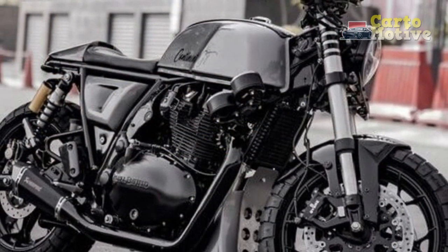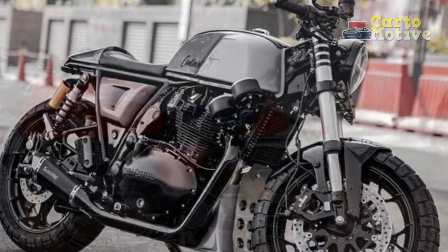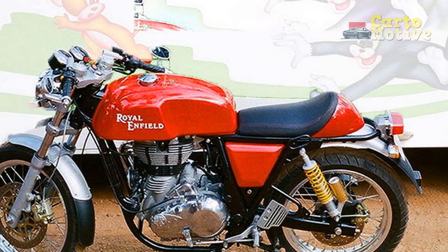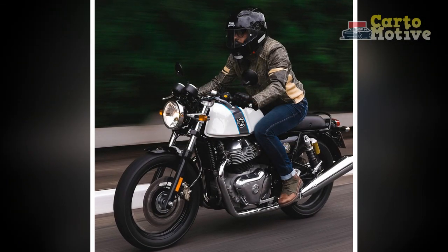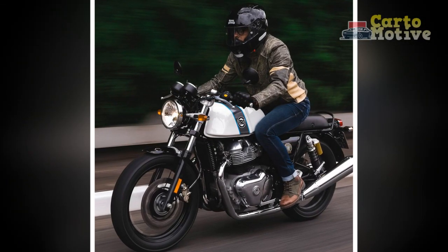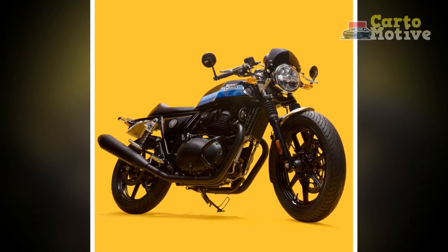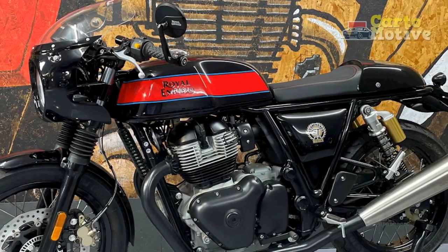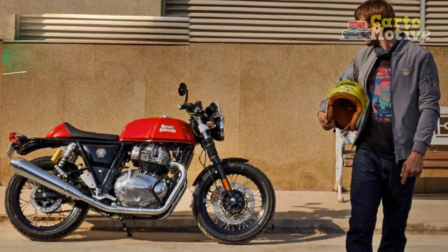Cons: 1. Limited Passenger Accommodation — The single-seat configuration restricts the ability to carry a passenger comfortably, which could be a drawback for those who often ride with a pillion. 2. Moderate Performance — While the Continental GT's 650cc engine offers adequate power and torque, it may not match the high-performance capabilities of some modern sport motorcycles. 3. Minimal Cargo Space — The focus on minimalist design means there is limited storage or cargo space on the motorcycle, making it less suitable for carrying luggage on longer trips.